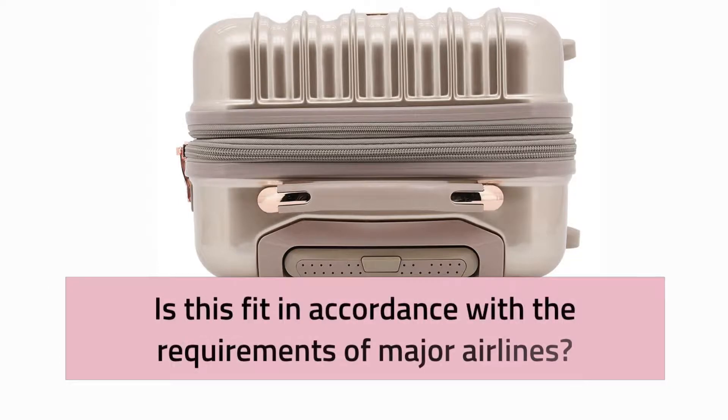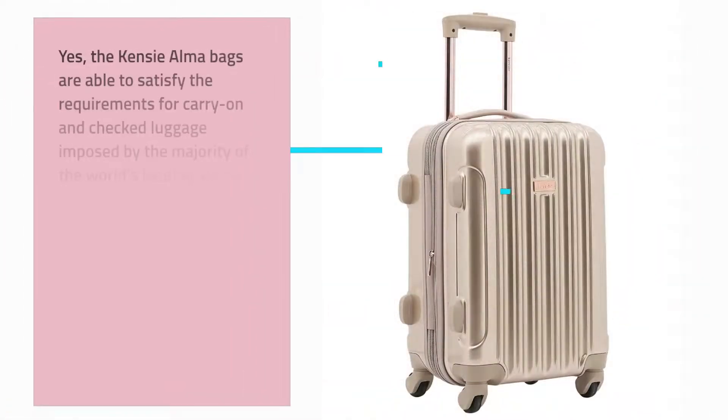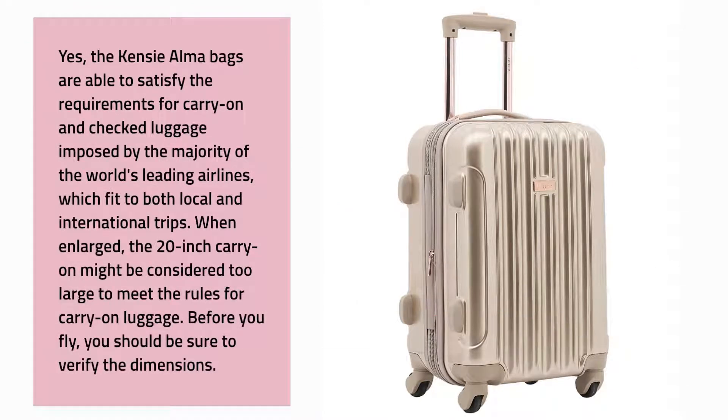Is this fit in accordance with the requirements of major airlines? Yes, the Kenzie Alma bags are able to satisfy the requirements for carry-on and checked luggage imposed by the majority of the world's leading airlines, fitting both local and international trips. However, when enlarged, the 20-inch carry-on might be considered too large to meet carry-on rules, so you should verify the dimensions before you fly.